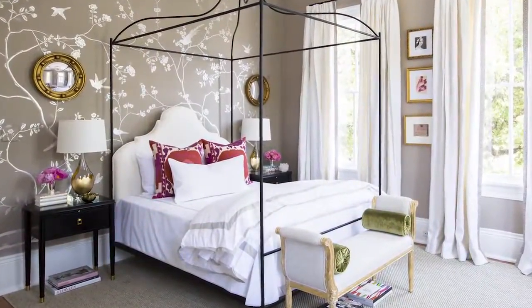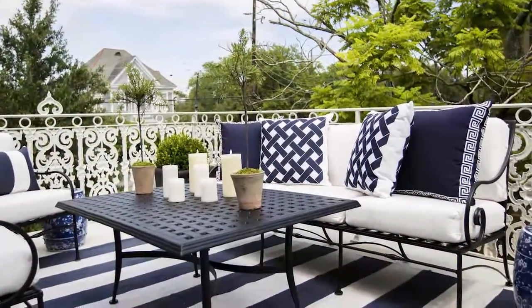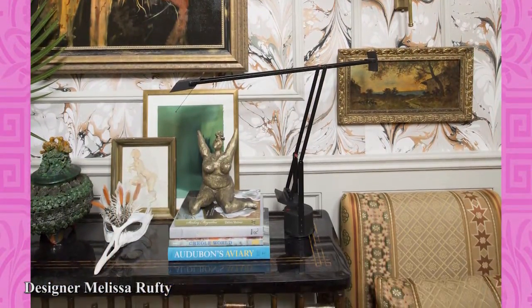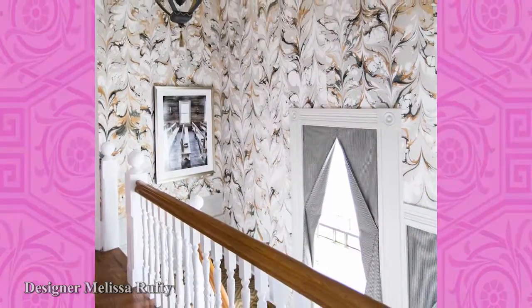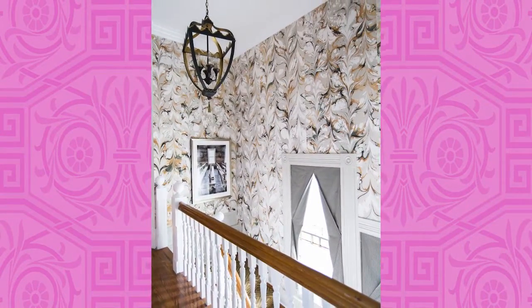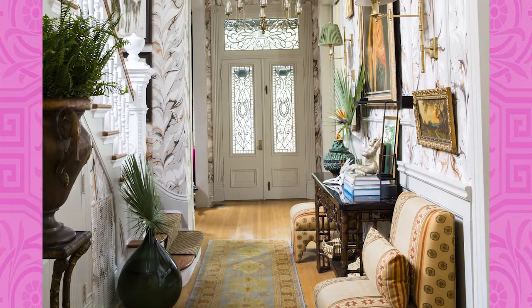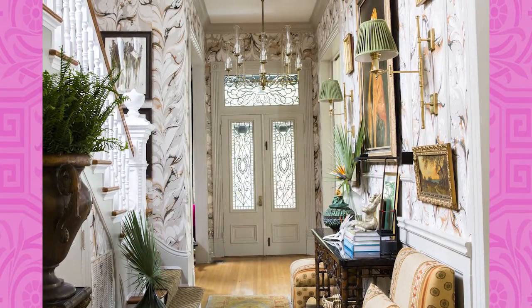It's big pattern in the Big Easy with bold, beautiful interiors of the New Orleans Southern Style Now Show House. Melissa Rufty honored the traditional craft of marbling, but with a modern twist when she applied a fearless wall covering in the foyer. Slipper chairs, artwork, and Circa Lighting's Dorchester wall lamps frame the entry's console table.